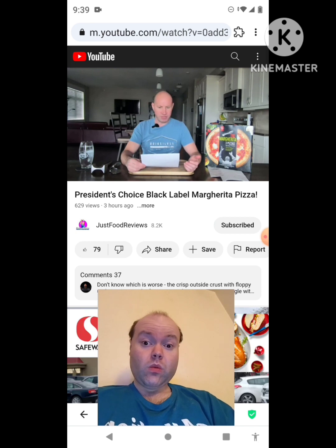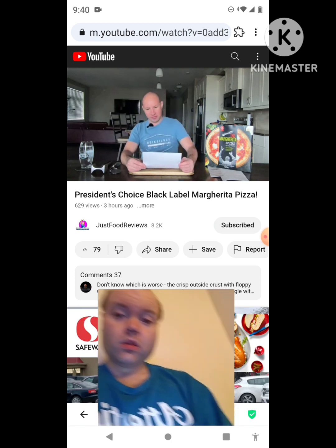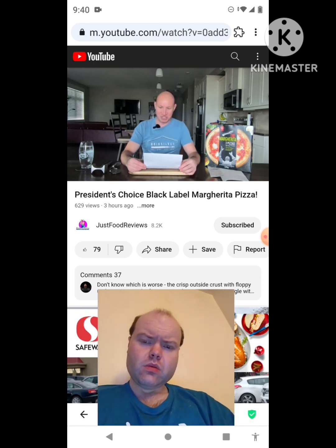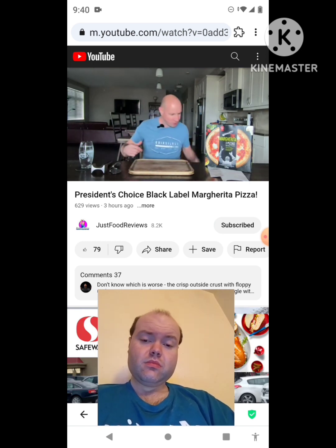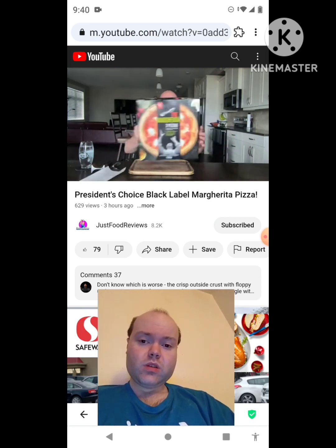Here's what it is: the PC Black Label Margarita Pizza. Double fermented dough, stone baked for an exceptional airy crust with a light texture and crispiness. Topped with a creamy blend of mozzarella, hand-pulled buffalo milk, and a stracciatella cheese — I probably butchered that — Italian tomato sauce, finished with cherry tomatoes. Pair with a crisp pinot or an ice cold lager. The price: three pizzas for $9.94 — $3.30 a pie. Can't say no to that.